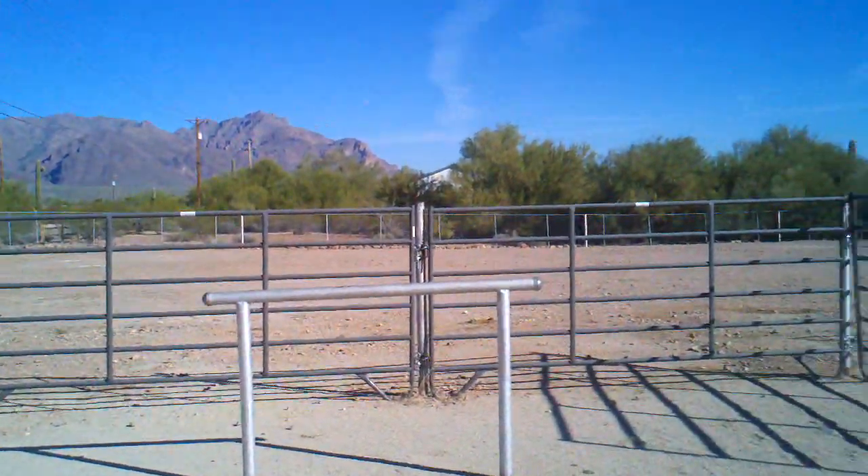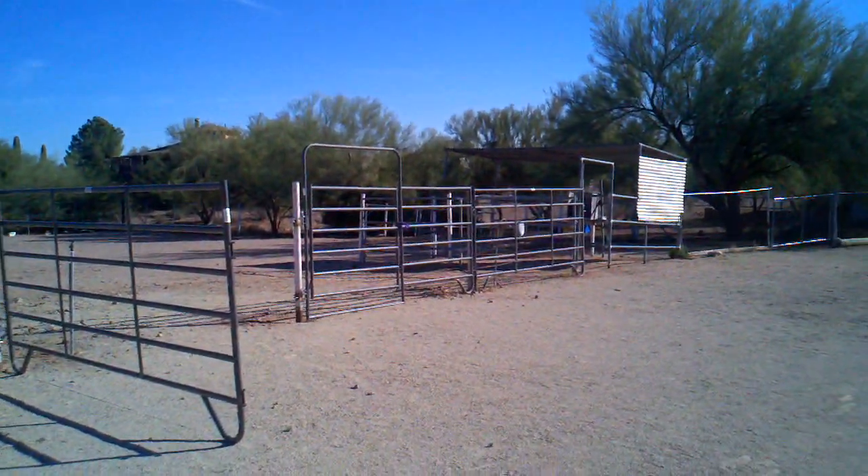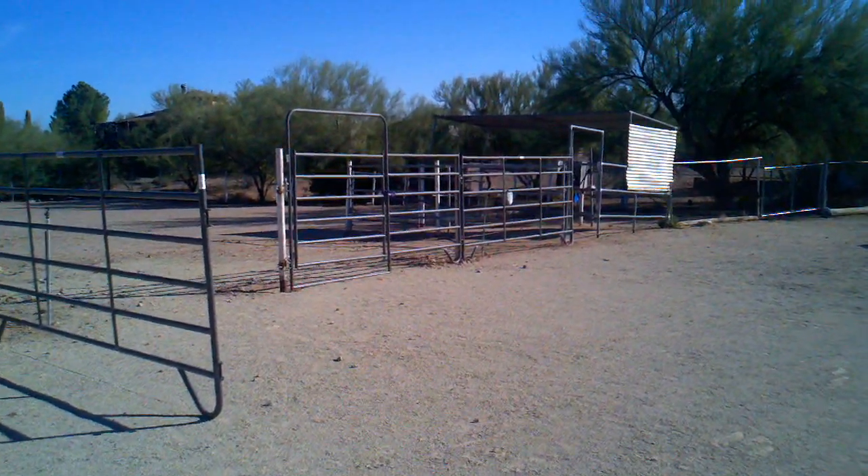This is the horse paddock. It's about three quarters of an acre. There's a really lame, crappy horse shelter there that needs to be rebuilt.